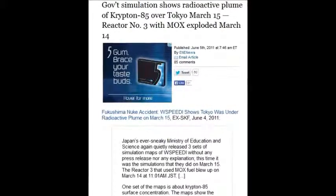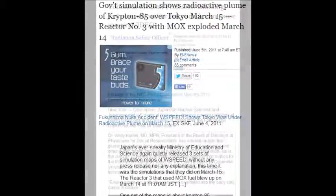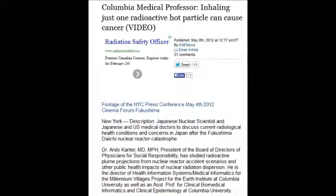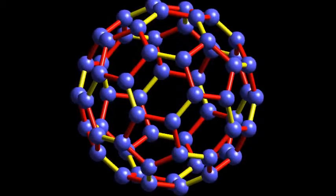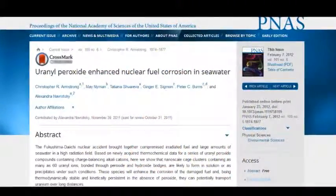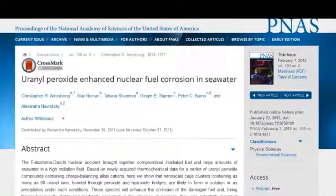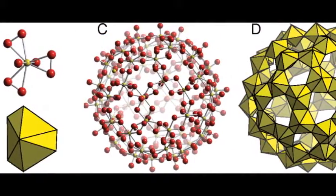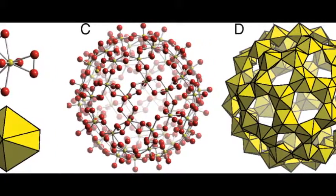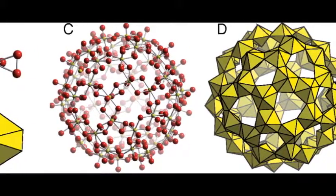Krypton-85 comes from the zirconium on the rods burning off. A Colombian medical professor warns that inhaling just one radioactive hot particle can cause cancer. There's also the issue of buckyballs — a result of spraying salt water on nuclear fuel. The sulfur creates a structure that accepts uranium, strontium, plutonium, and cesium in the center and turns it into a nuclear engine, acting like hot particles but much worse.